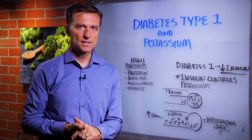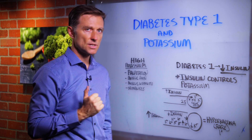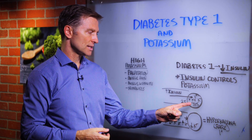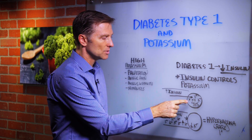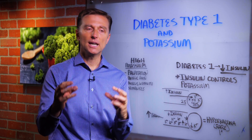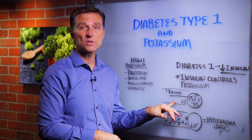Insulin controls potassium in the cell. So if you have more insulin, there'll be more potassium that goes into the cell. If you have insulin resistance, it's not going to go in the cell because it's blocked. But normally, insulin drives potassium into the cell where it should be stored. 98% of all your potassium in your body is inside the cell, not outside the cell or even in your blood — you only have 2% in your blood.